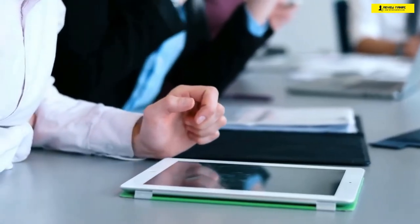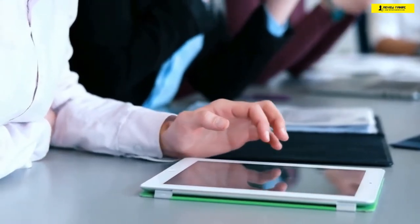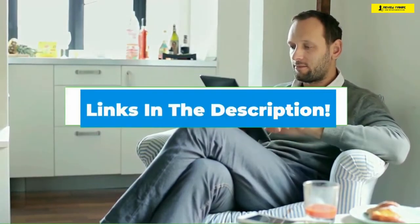Hi everyone, today we're going to take a look at the five best tablets under $400 in the market for this year. First we're going to show you our five best picks, then we'll talk about what you should look for before buying a tablet under $400. You can find timestamps and links to all of the products we mentioned in this video down in the description below.